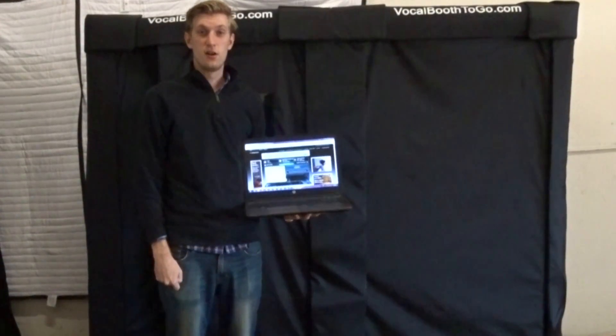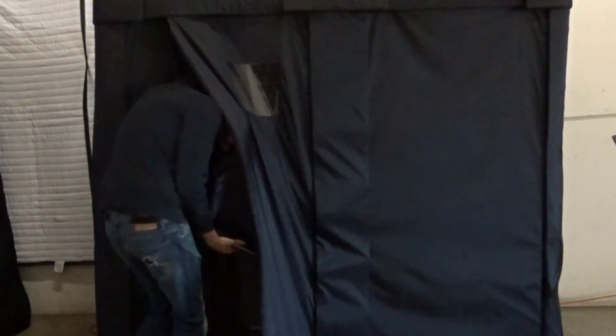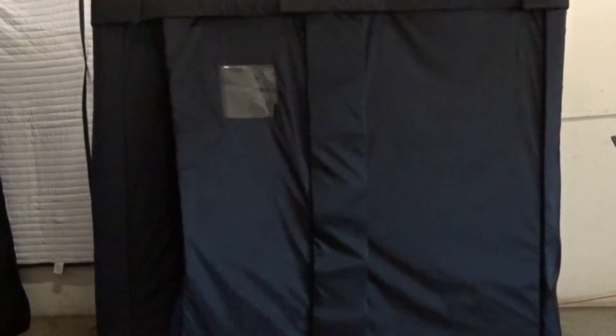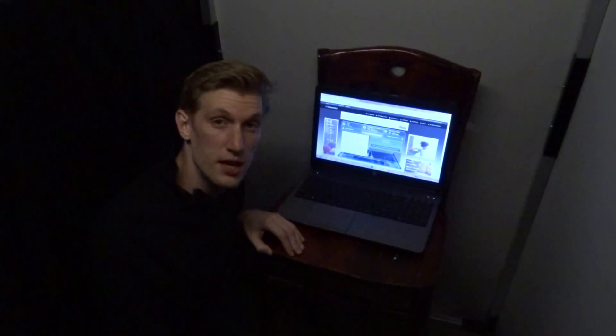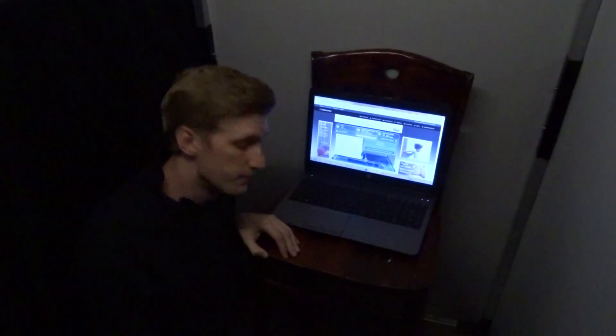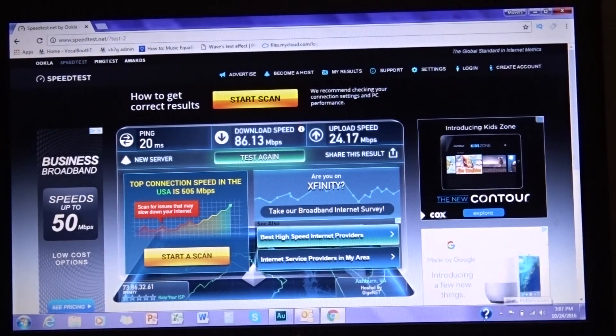Now we'll be testing our HP ProBook inside of the booth. Now that we are inside the booth, we can go ahead and start the test. After conducting the test, we have a good connection to the Wi-Fi with no problems at all. So we can conclude from these results that Wi-Fi is not affected inside of the booth either.